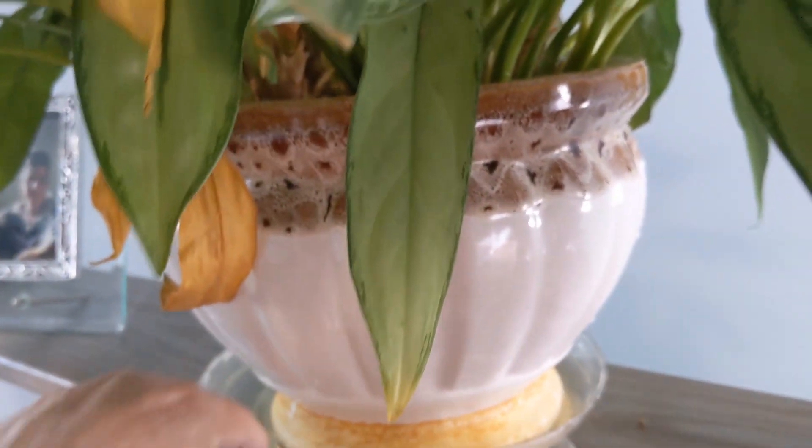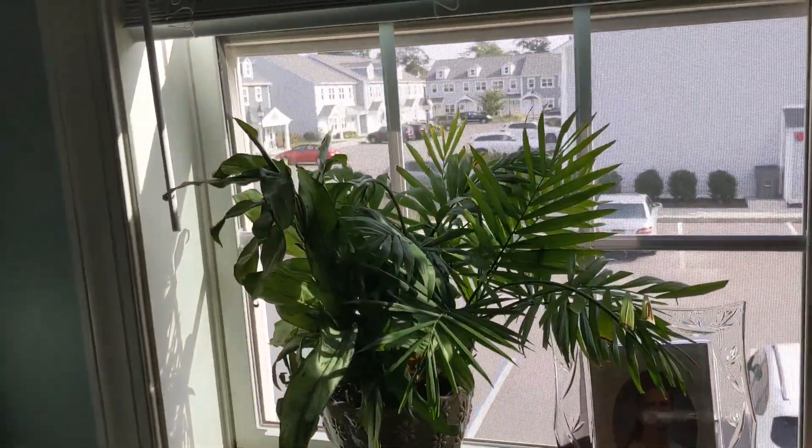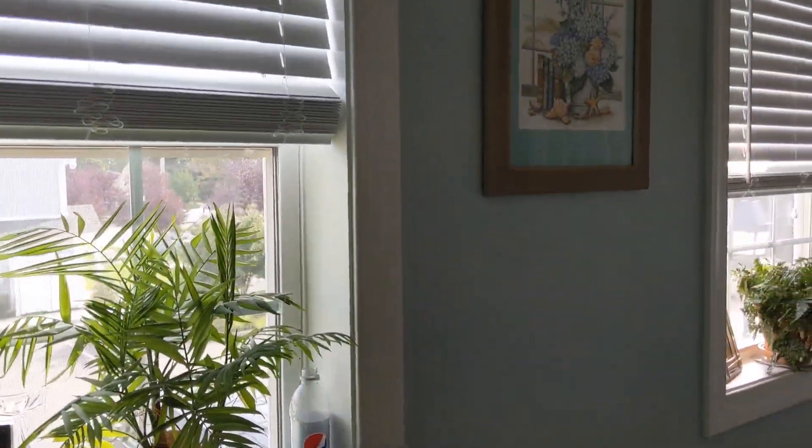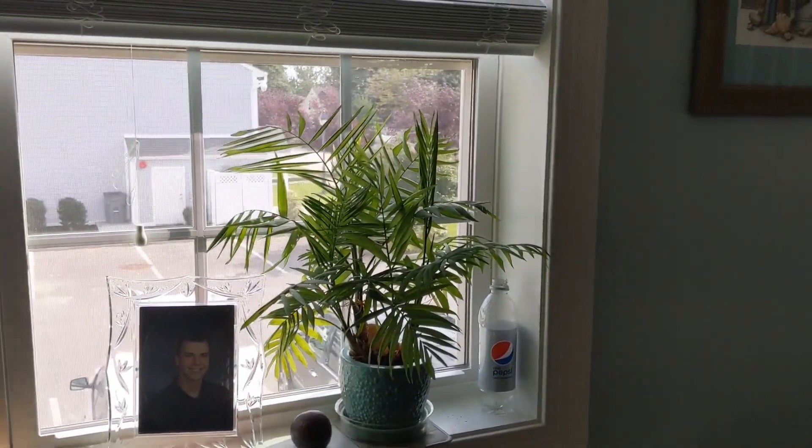So the water is coming through there. I can't remember the name of this plant — you'll have to tell me. Let's see if this one is watered enough. How do y'all determine if your plant has received a sufficient amount of water? I think that's enough. So that's going to be my video for watering my plants today. I hope you enjoyed it. Please give me a thumbs up and share, and y'all, please just keep on coming back.